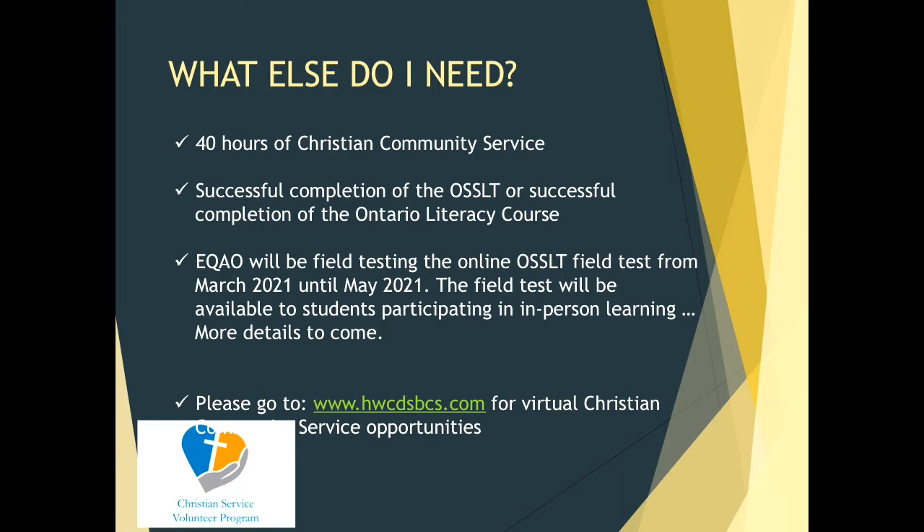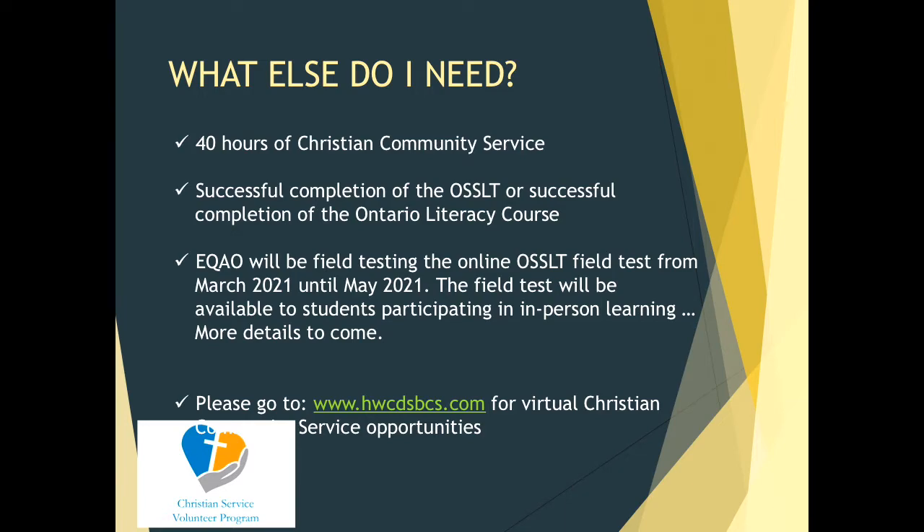Regarding SHSM and Bridge courses: please keep in mind what Mr. C. Silvestri and Mr. S. Silvestri have said. For the Specialist High Skills Major, we have the different areas of focus — please remember there is a co-op requirement. If you have questions regarding Bridge courses, you can see Mr. Silvestri regarding the General Bridge and Mr. Marcelli for the Media, Engineering, and Graphics and Animation Bridge programs.